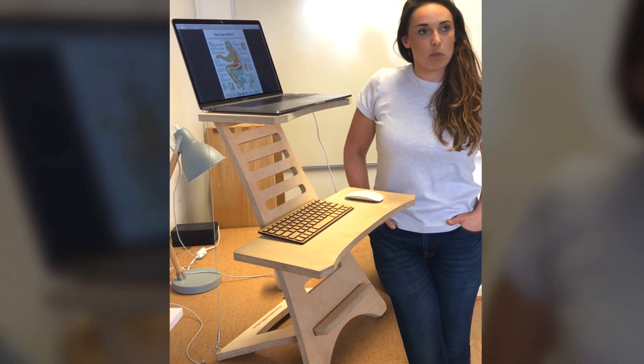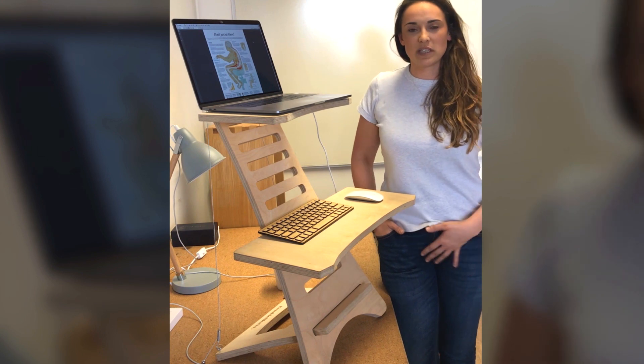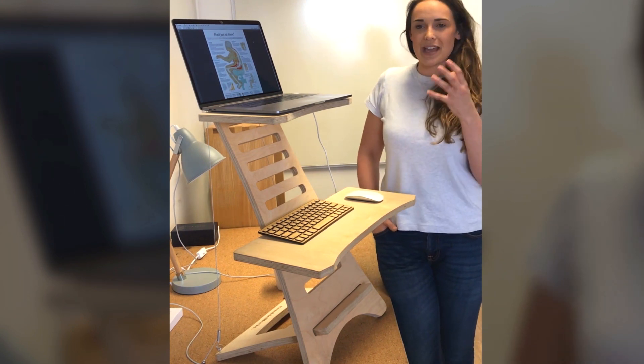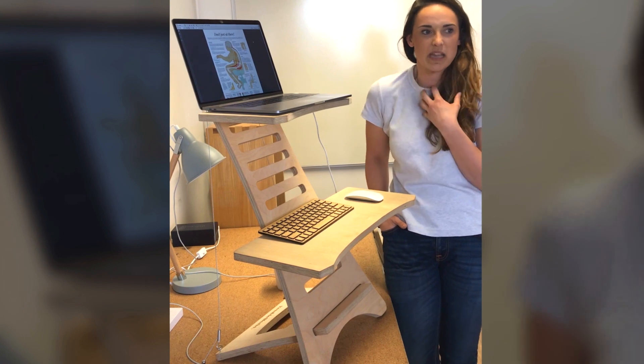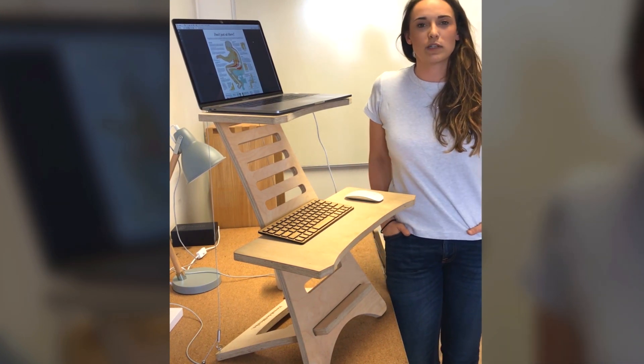I'm finding mostly these days that most of the people that come in, it's because of desk-bound jobs. People are now very conscious of their posture and they don't like the way that they're looking — being really rounded and slouched over. So it's mostly office-based people these days.